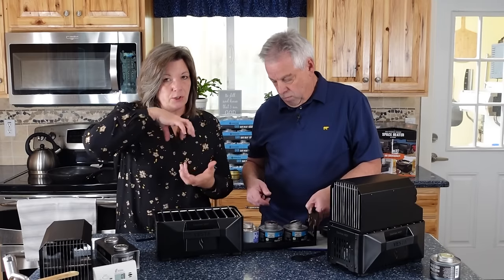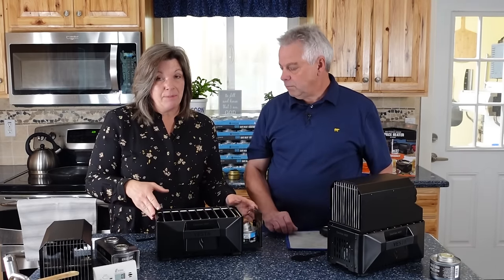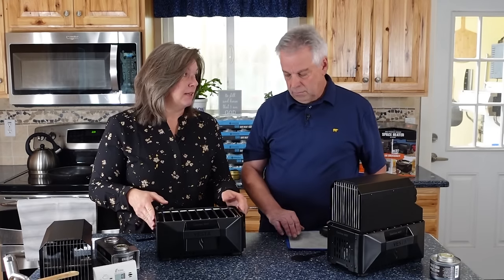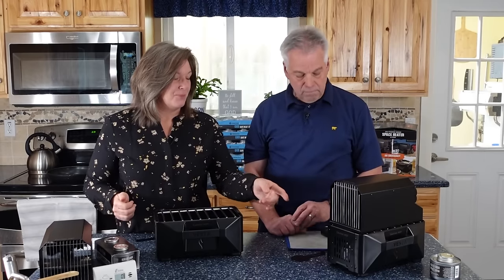One other thing: you notice we didn't screw them on tight. If you screw them on tight, then by the time they cool, a vacuum is created and you're never going to be able to open them.